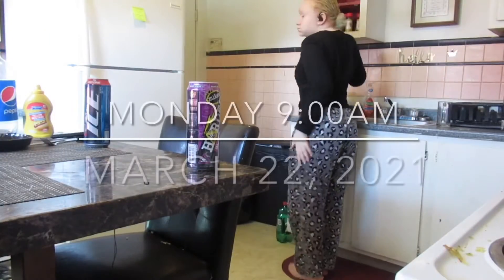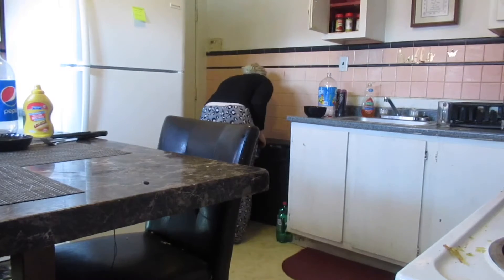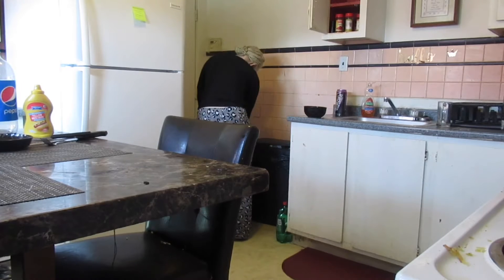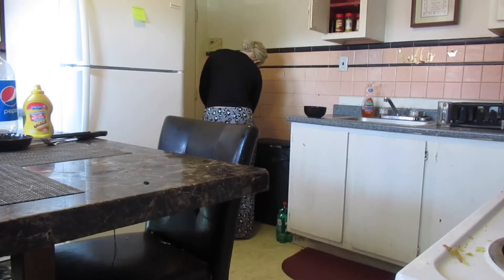So I'm starting off with the kitchen and I'm just taking the bottles and stuff and putting them in the trash, and putting stuff where they belong. I like to clean up around before I wash the dishes.